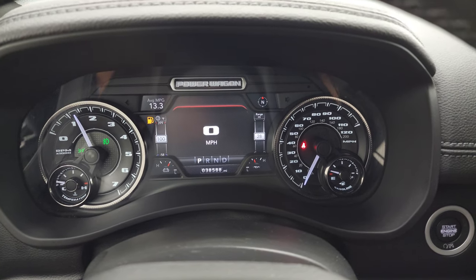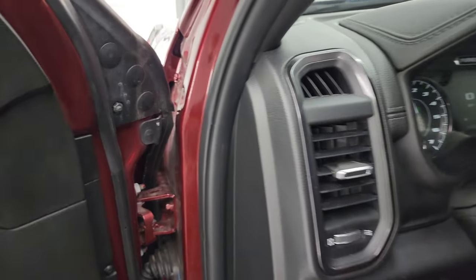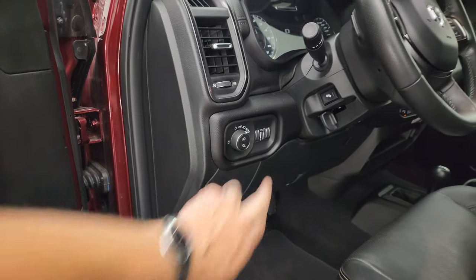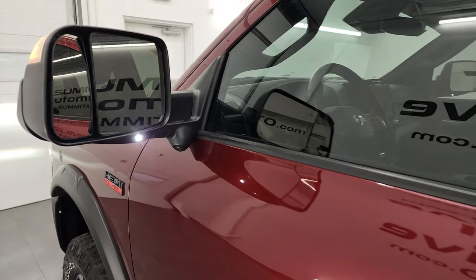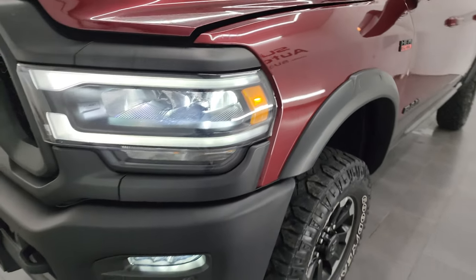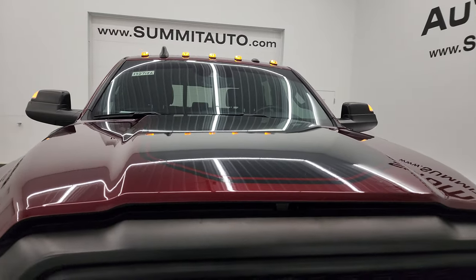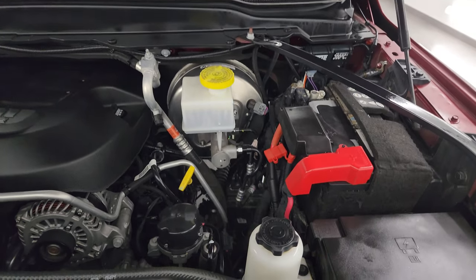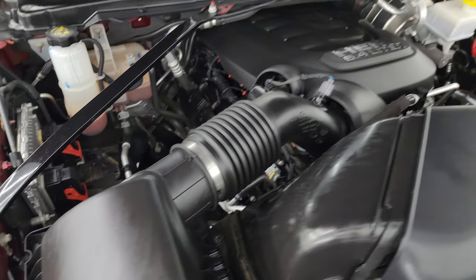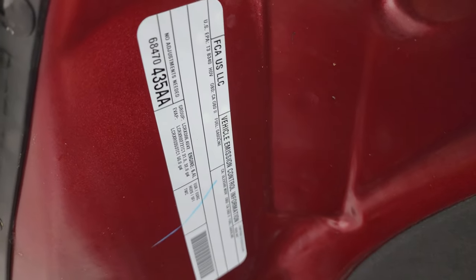It starts right up — no check engine lights or anything like that. The cargo lamp also turns on the LED side lights. Under the hood, we have the 6.4 liter V8 Hemi engine — 410 horsepower — very clean and runs very smooth. Once again, this truck has been fully safetied and inspected by our service shop, has a fresh oil and filter change, all fluids checked and topped off, and is 100% ready to go. There's the emissions sticker.